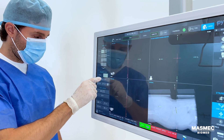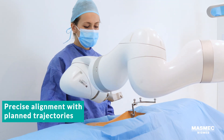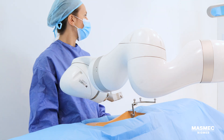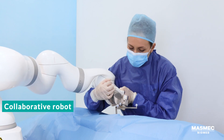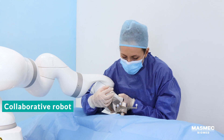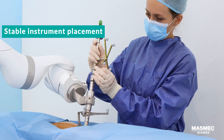Once the trajectory is planned, the robotic arm automatically aligns to reach the target point. Equipped with 7 degrees of freedom and a collaborative control system, it enables precise surgical movements and immediate, fine adjustments, while guaranteeing stable instrument positioning throughout the procedure.